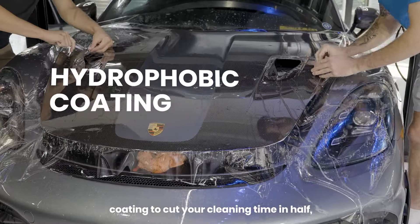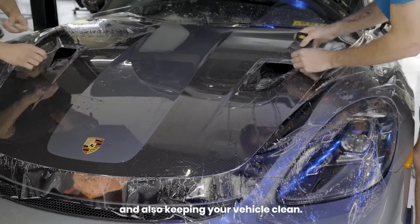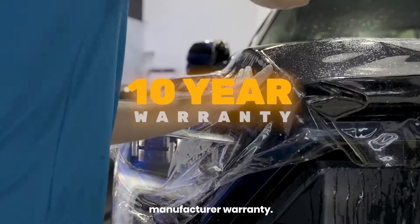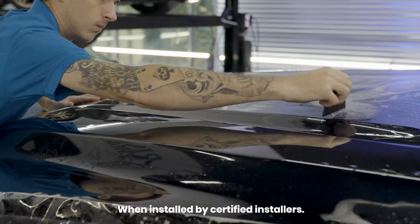The film has a hydrophobic coating to cut your cleaning in half and also keeping your vehicle clean. The best part of the film is it comes with a 10-year manufacturer warranty when installed by certified installers.